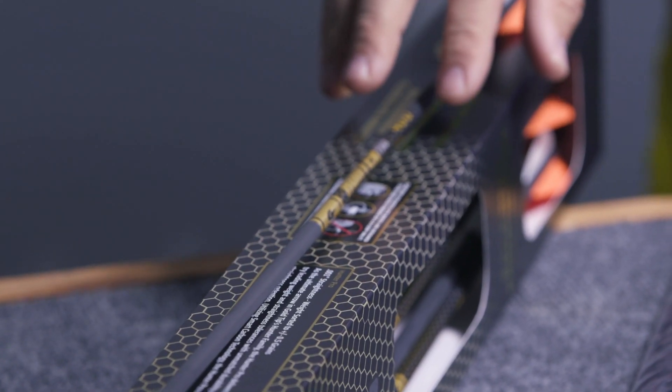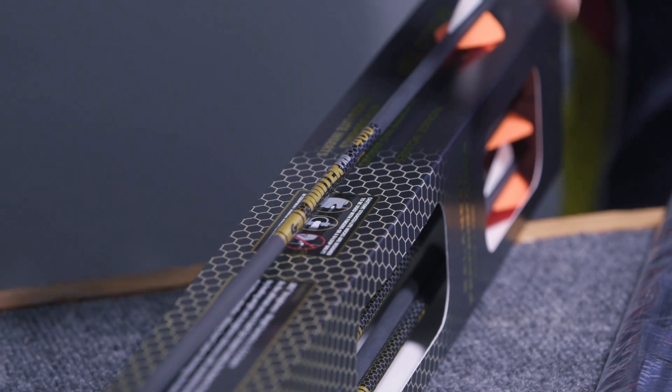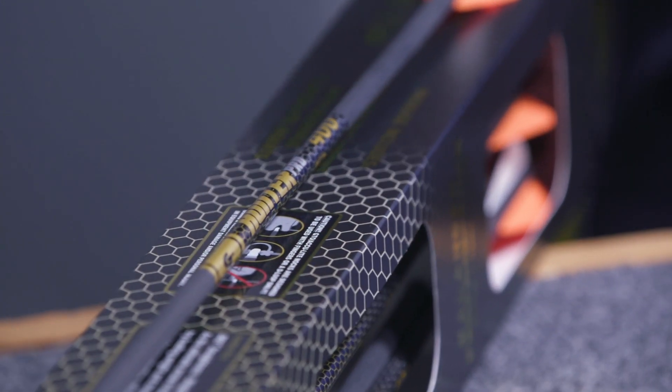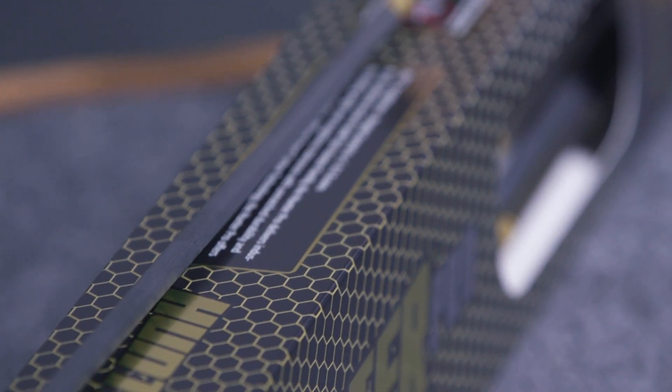They're both arrows, as you can see. First up we've got the Gold Tip Pro Hunter 12-pack arrows. This is a dozen arrows. They're Gold Tip Pro Hunters — high quality, 1000 straightness arrows. They're going to be fletched with three two-inch raptor vanes, and in the pack you're going to get a dozen GTO series nocks and Accolite inserts.